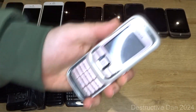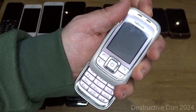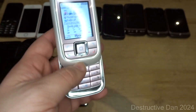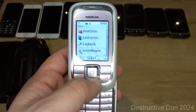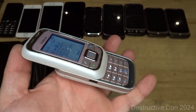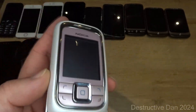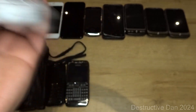Then we have the Nokia 6111. There was still some charge in the battery, but there's an issue where the battery disconnects from the terminals. The phone itself works and it's a pretty cool little slider. However, when I flip it over it just shuts off — so sliding it tends to turn it off.